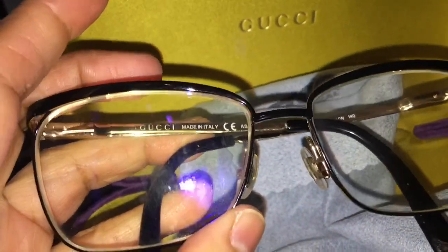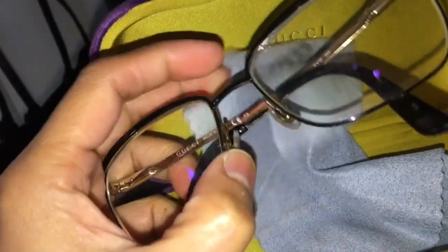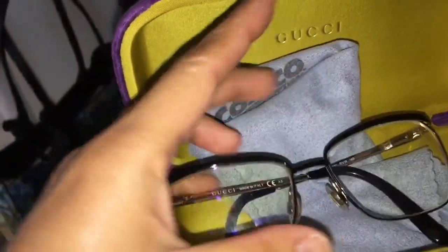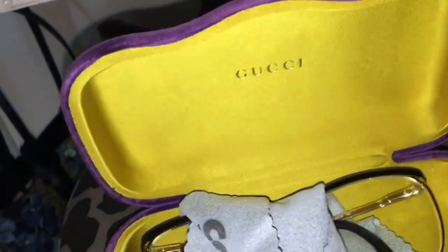And Gucci anti-blue light glasses — there's a Gucci logo there. I got my blue light glasses and had Costco do it for me for about eighty-eight dollars, I think.